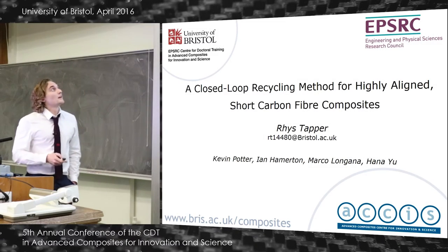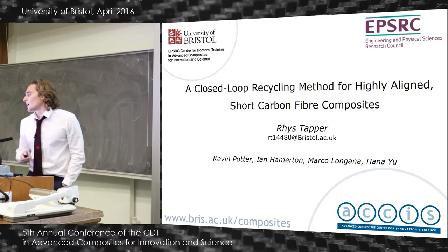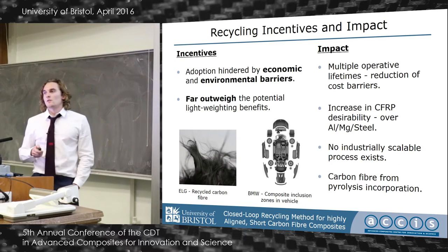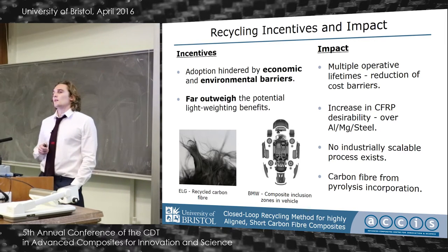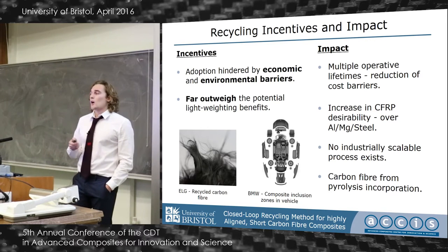Good afternoon everyone. I'm going to briefly outline my research, which has been into a closed-loop recycling method for highly aligned short carbon fiber composites. Adoption of CFRP material into the automotive industry has been hindered by significant economic and environmental cost barriers, which currently far outweigh the potential lightweight benefits.